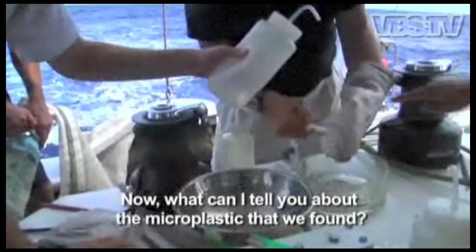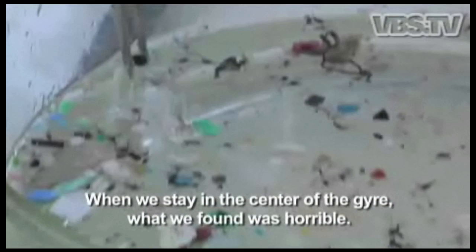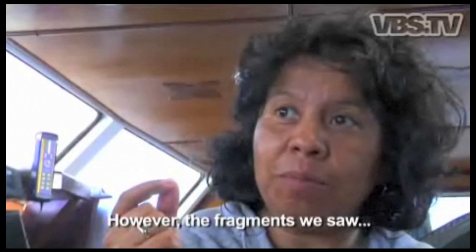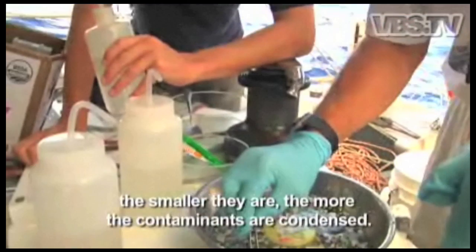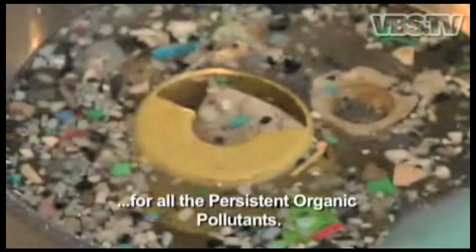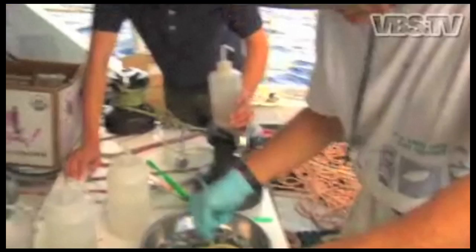This mission started September 6th. What can I tell you about the microplastic that we found? When we stayed in the center of the gyre, what we found was horrible. I think plastic is everywhere in all the world — I don't see any place in the world that doesn't contain plastic. The fragments we saw, these pieces are so small and still being plastic. And the smaller they are, the more concentrated the contaminants. They serve as a trap for all the organic persistent pollutants like PCBs, pesticides, and that whole family of synthetic compounds.